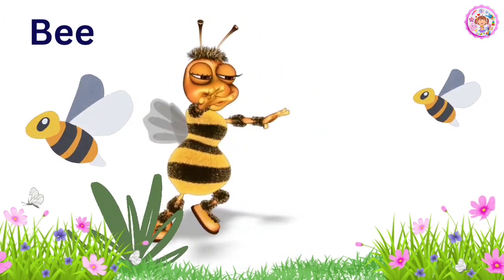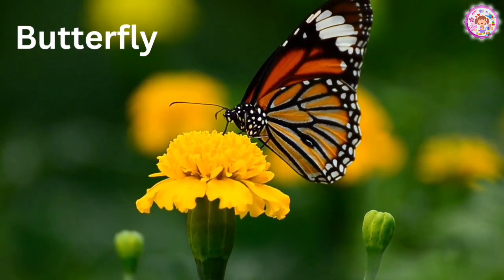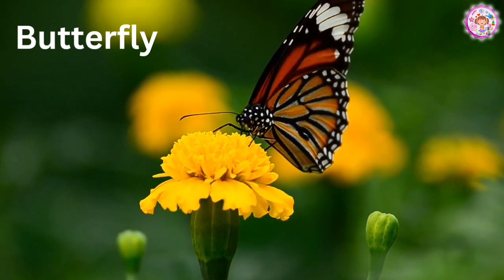Bee. This is a bee. Bees can sting you. Butterfly. This is a butterfly. Butterflies are very beautiful.